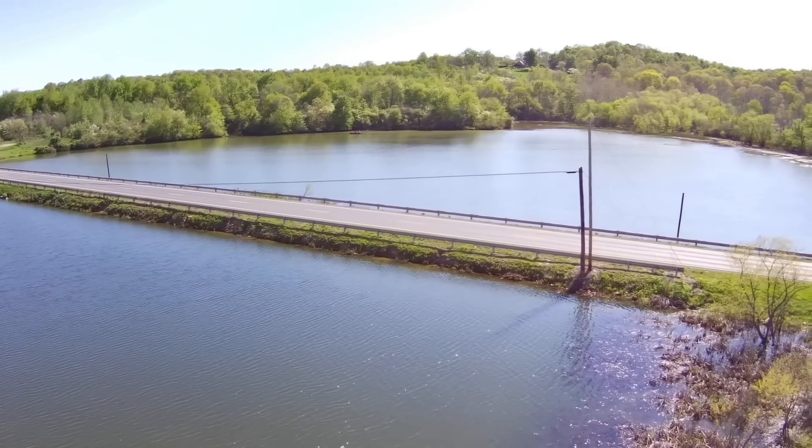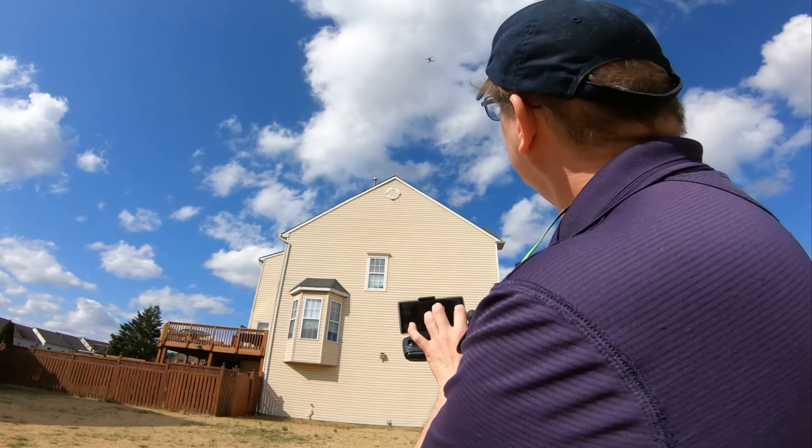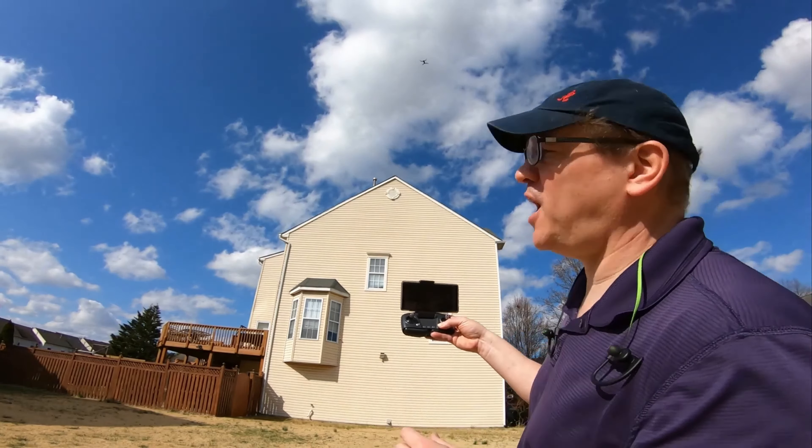Designed with convenience in mind, the HS-175D comes with a carrying case and boasts a foldable fuselage, making it exceptionally portable for outdoor adventures. Its weight falls under 250 grams, sparing you the hassle of FAA registration and making it an ideal travel companion. GPS auto return is a standout feature providing peace of mind during flight — whether the drone loses signal, goes out of range, or runs low on power, it automatically returns home.